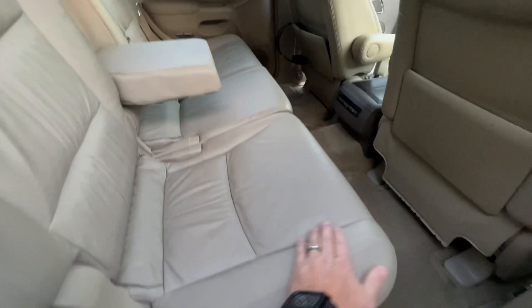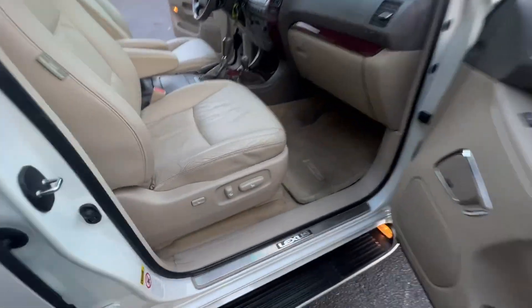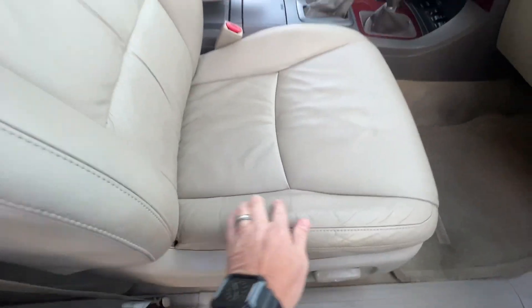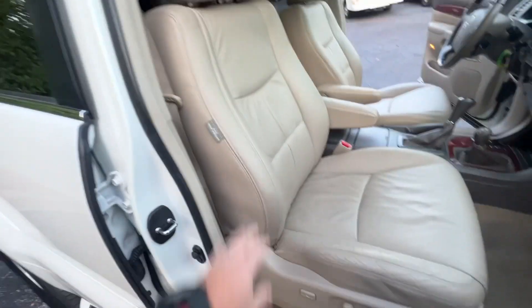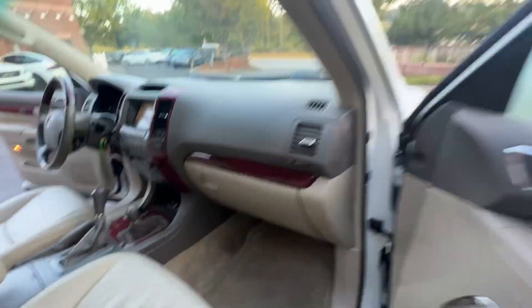Again, back seat in good shape. Carpets are all in good shape, no major staining or anything. Passenger seat has typical wear, but nothing we really wanted to recover because it's all good leather. Dash is perfect. Again, all the manuals.